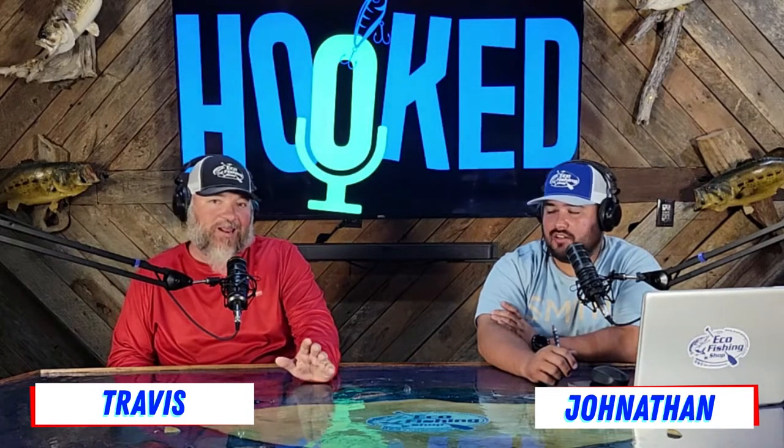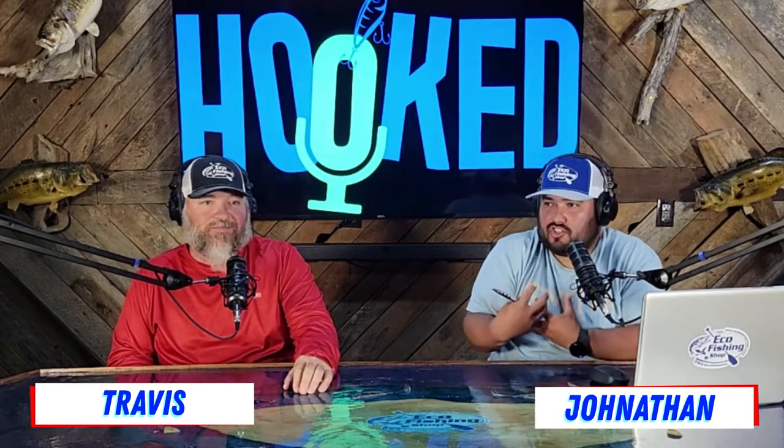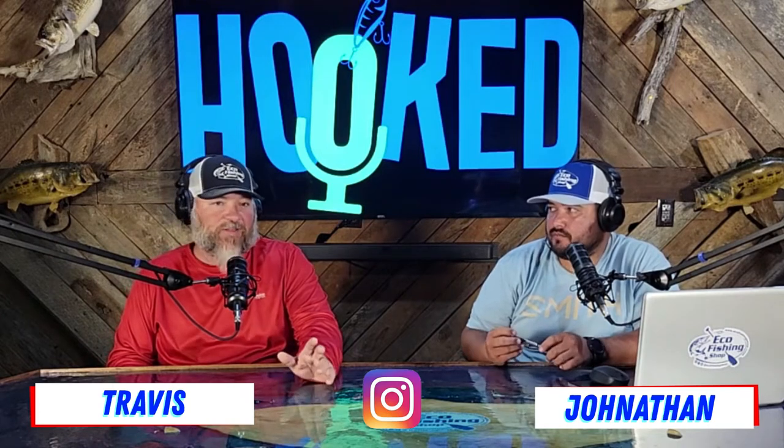Hey guys, welcome to Hook, the kayak angler's resource. Jonathan here — we go again buddy, we are back at it and I'm excited about this one. I am excited to talk to Jeff Little, Mr. Torpedo, national sales manager of Torpedo, and even better than that, a serious kayak angler. It's just crazy — after talking, I'm like there's so much stuff I can just soak up.